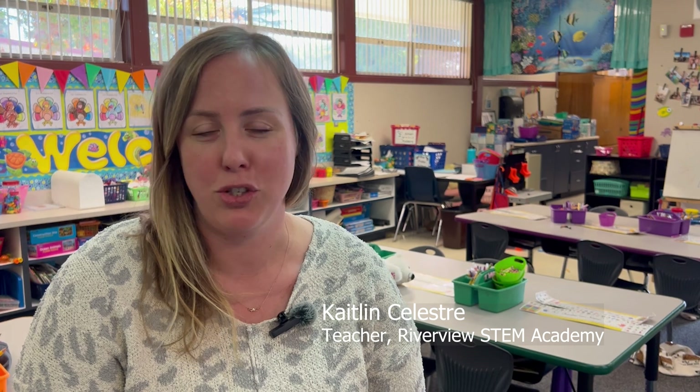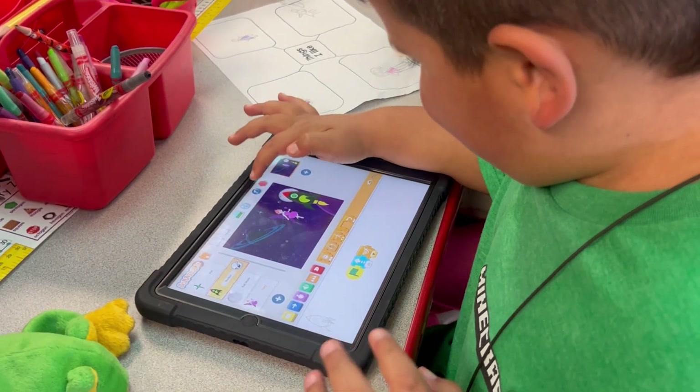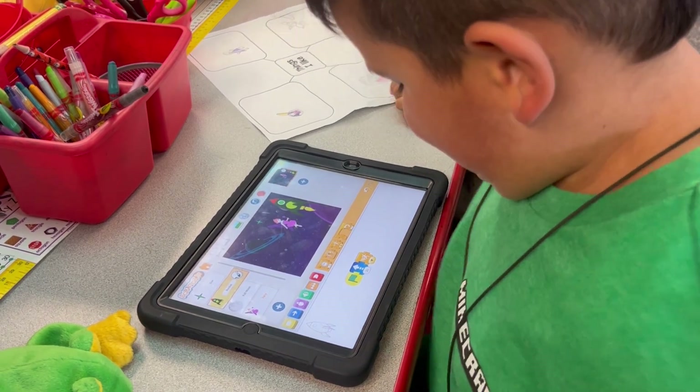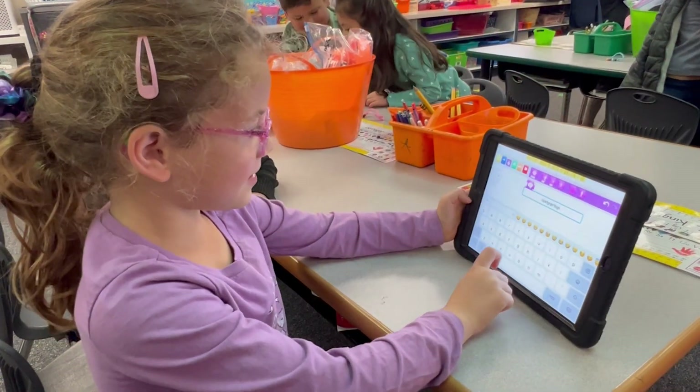Kids are able to solve different puzzles and challenges that I give them and create their own animations by adding characters, adding a background — it's like a character and setting. And then they give directions to each of the characters by adding the different block coding. So they get the characters to move, to interact with each other, to shrink and grow, to speak and put in little speech bubbles. It's pretty neat to see them doing coding. As students code with Scratch Junior, they learn how to create and express themselves with the computer, not just to interact with it.